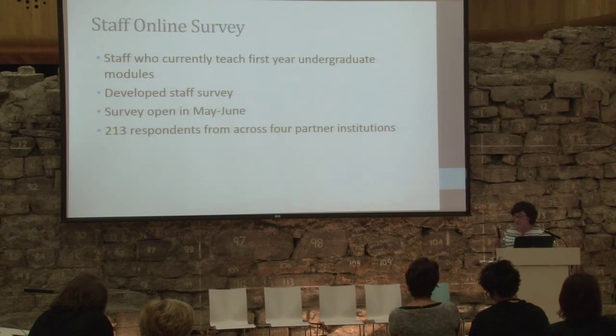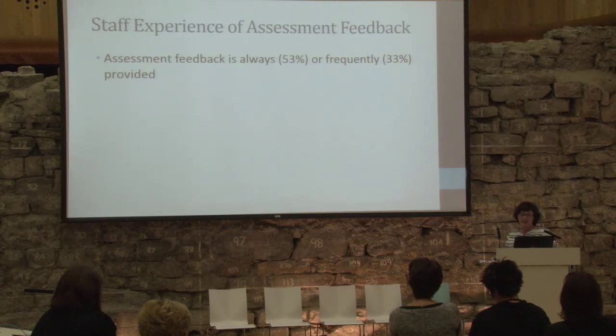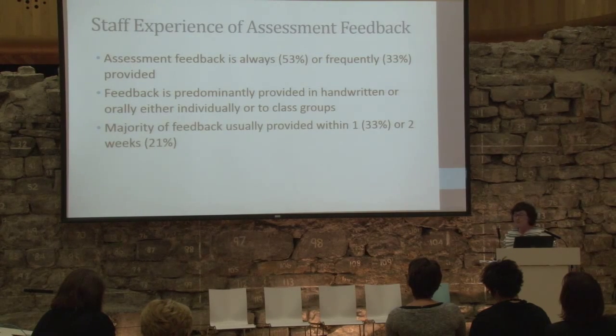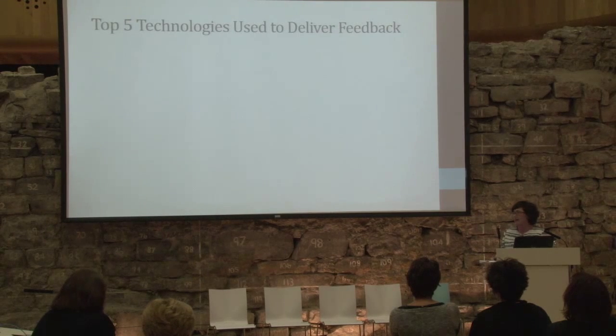What's the general picture for staff? They would always or frequently provide feedback. It's predominantly handwritten or orally provided, which matches the student data, and usually given between one and two weeks — that's just a sense of it. One of the things we're looking to do is leverage the potential of technology to get feedback to students in different formats, quicker, and to support those large numbers. Technology is key.